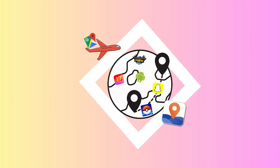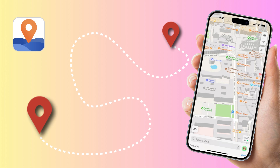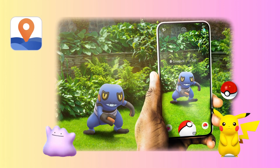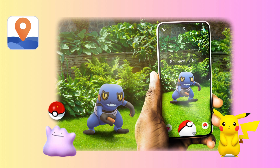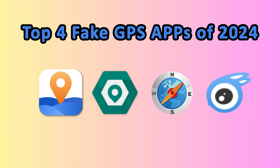Hey everyone, welcome back to our channel. Ever feel like your phone or apps are spying on you by constantly asking for your location? Or maybe you're super into an AR game but can't reach the spot you need in real life? Frustrating, right? Today we're diving into the top four fake GPS apps of 2024 for both Android and iOS.